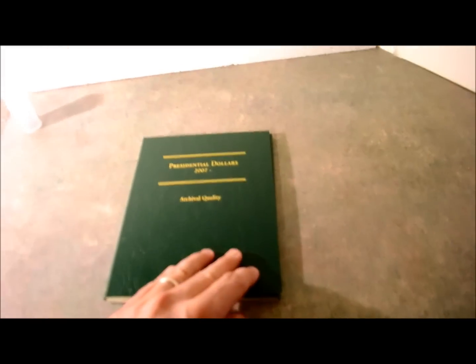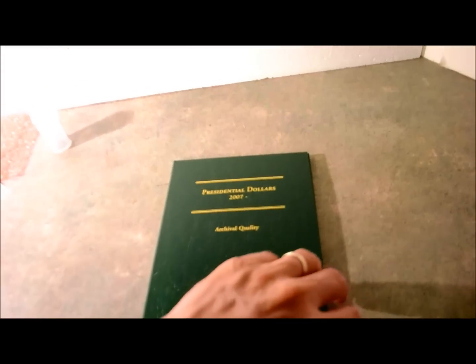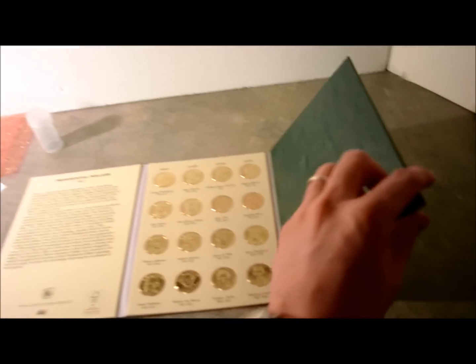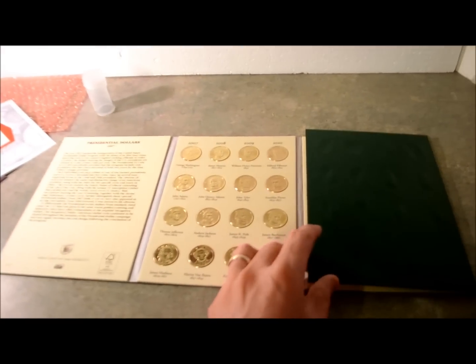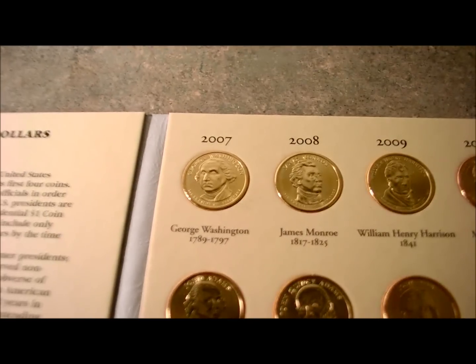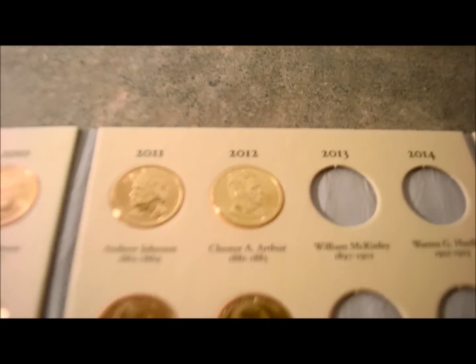I put them all in this archival quality folder that they give you — Presidential Dollars, 2007 on. Basically I paid $26 for a set of 24 uncirculated coins, from 2007 all the way through 2012. Pretty cool set.